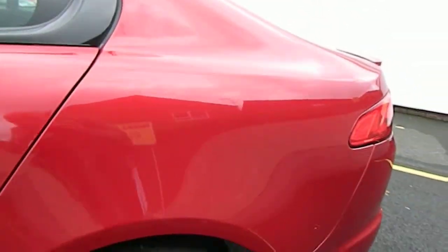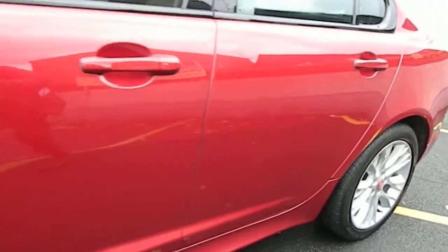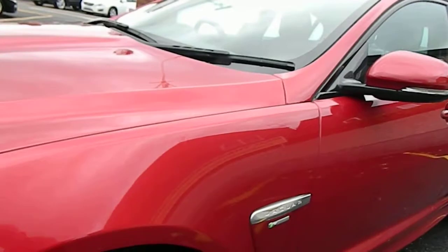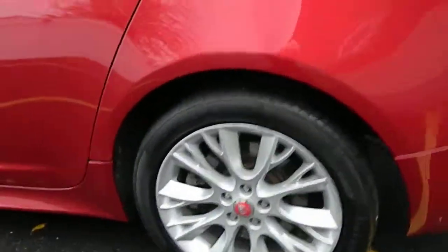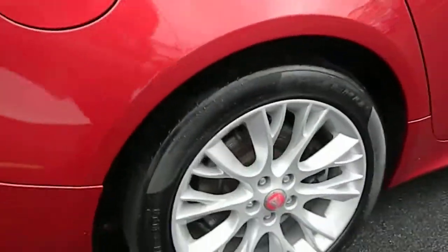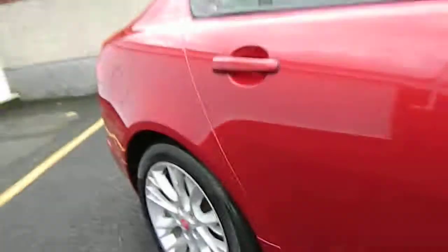And the passenger side — again, just lovely condition. Beautiful car this one. The wheels are unscuffed, all sport wheels on the car. Just one or two little curb marks on that last one, but that's it.